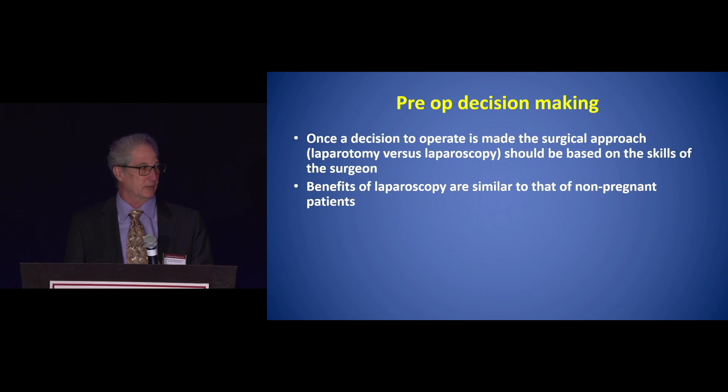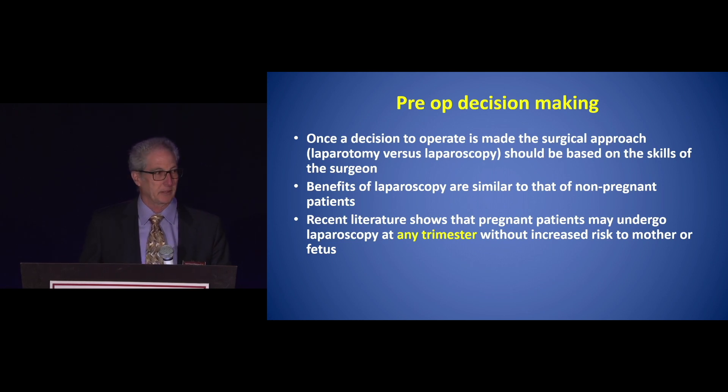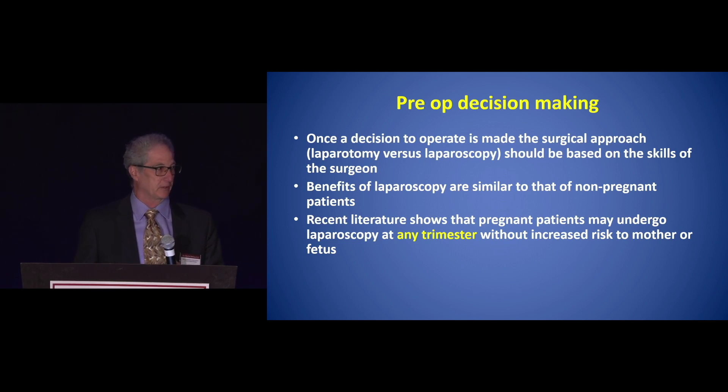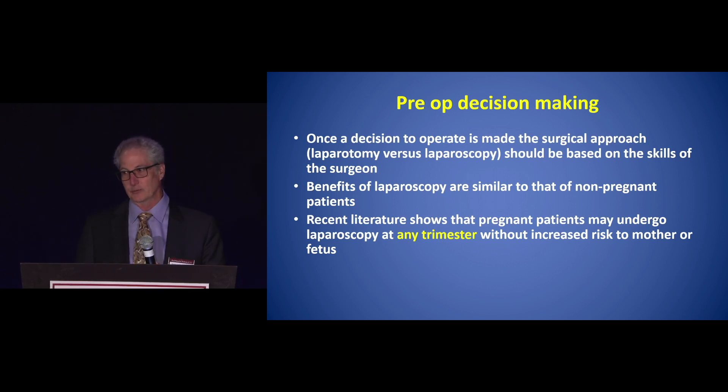The risks of laparoscopy itself are not greater than the operation itself, and the benefits are similar to those in non-pregnant patients: faster recovery, less pain, et cetera. Recent literature shows that pregnant patients may undergo laparoscopy at any trimester without an increased risk to the mother or the fetus. There is some risk from having the disease itself, and delaying a needed operation provides no benefit.